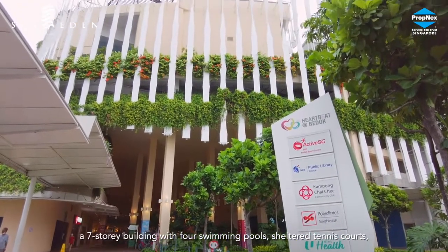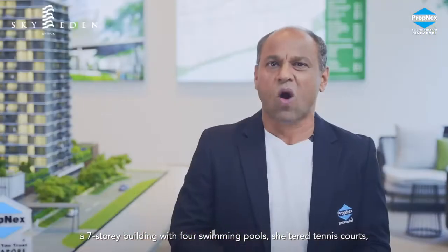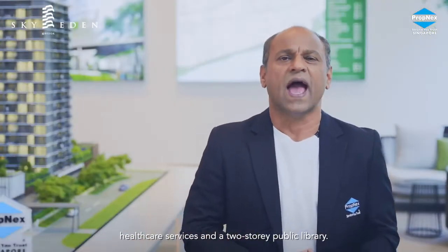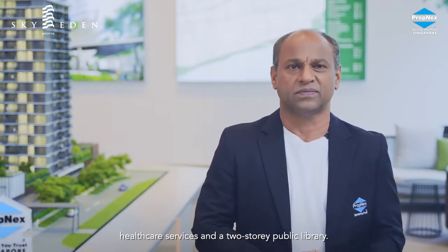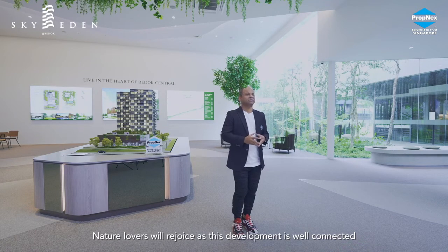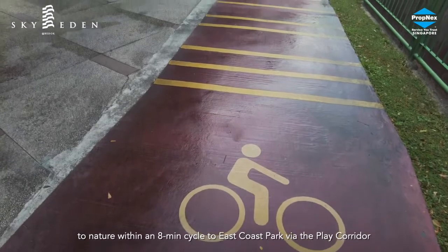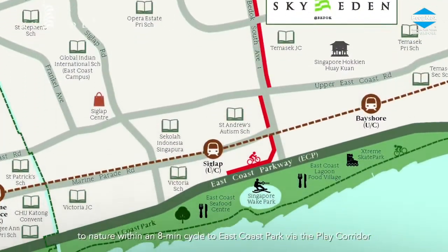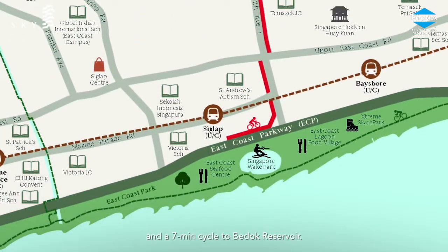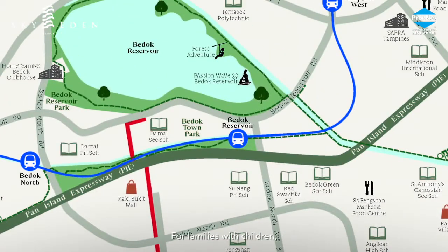Enjoy sports and recreational activities at the nearby Heartbeat at Bedok — a 7-story building with 4 swimming pools, sheltered tennis courts, healthcare services, and a 2-story public library.